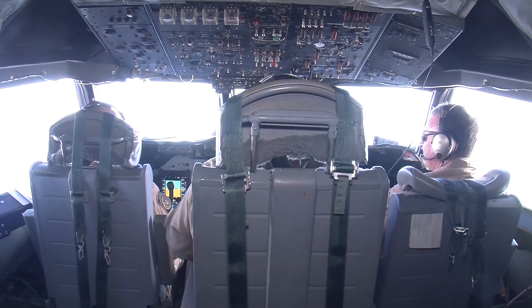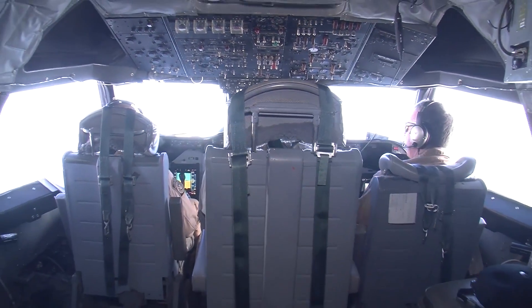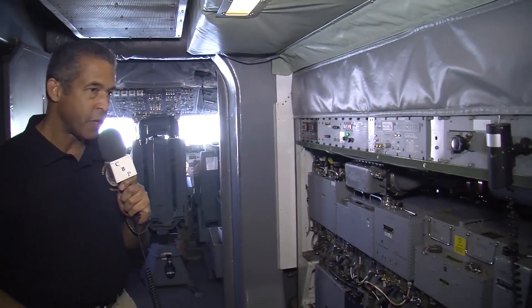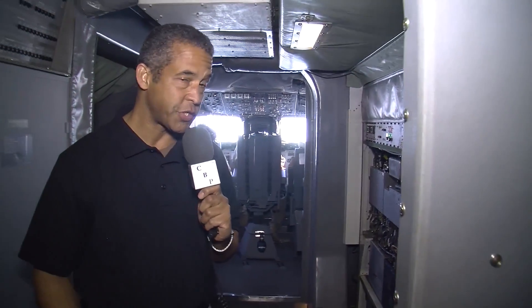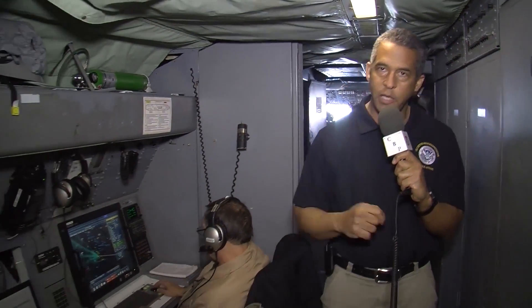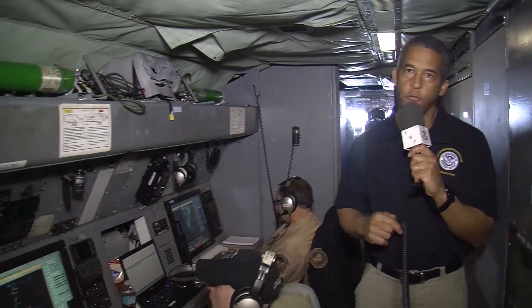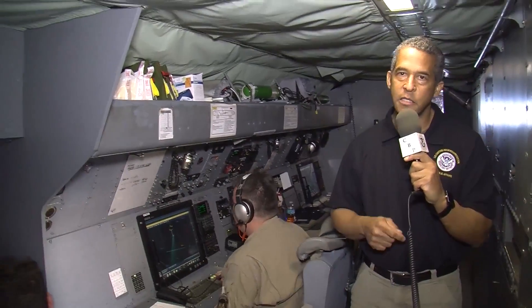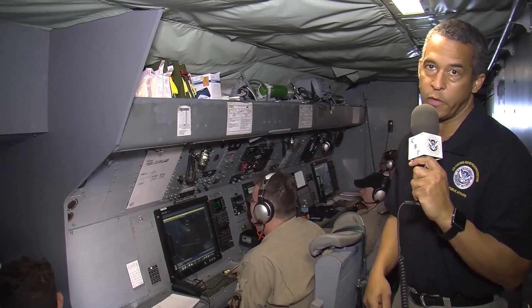The P-3 aircraft is flown by very experienced CBP pilots. They guide this aircraft over the ocean to a designated target search area, commonly referred to as the box. Behind them is a massive array of sensing equipment, which is the technological heart of the P-3 mission. Once the aircraft reaches the box, CBP officers and agents who are detection experts use that powerful radar to search for, pinpoint, track, and monitor any suspicious targets they find in the air and on the ocean.